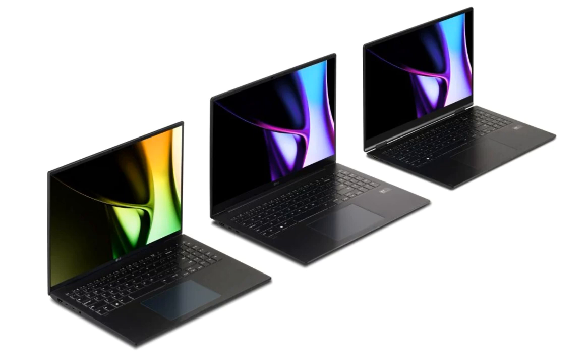The Gram 17 and 16 are backed by a 77Wh battery unit, whereas the 15 and 14-inch models draw their power from a 72Wh cell. The LG Gram series comes with a Gram Link app which will enable file sharing, screen mirroring, and more between the laptops and smartphones.